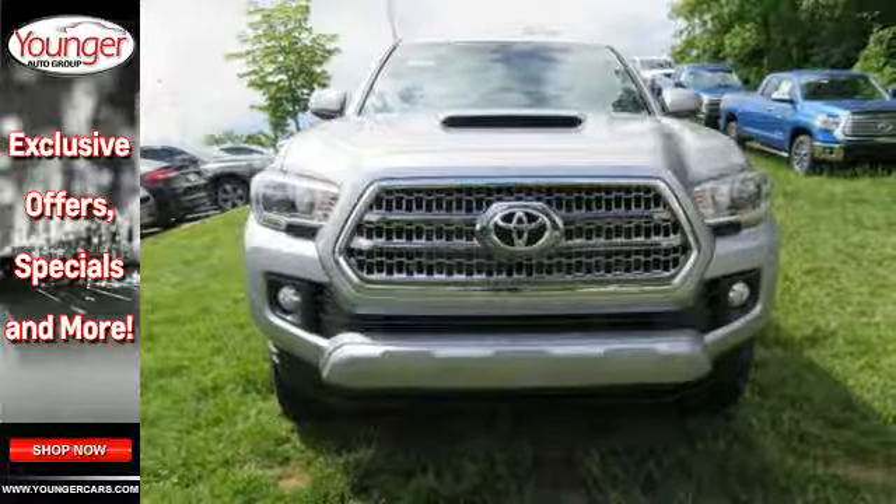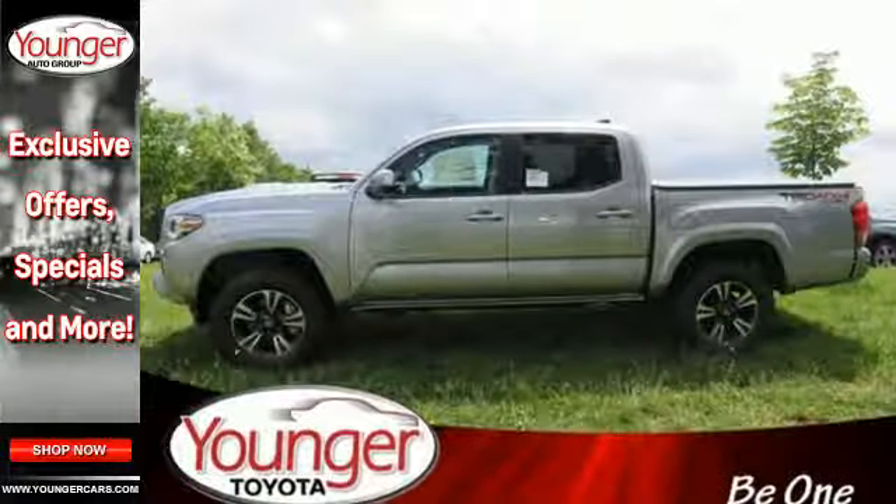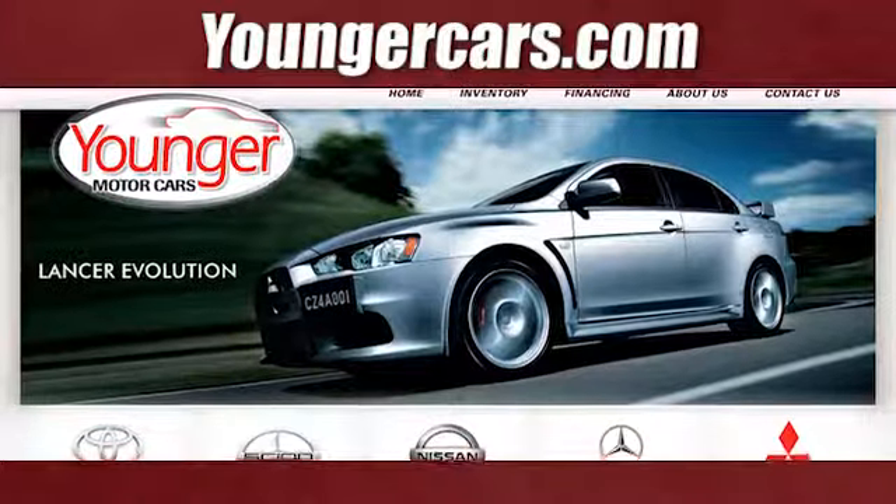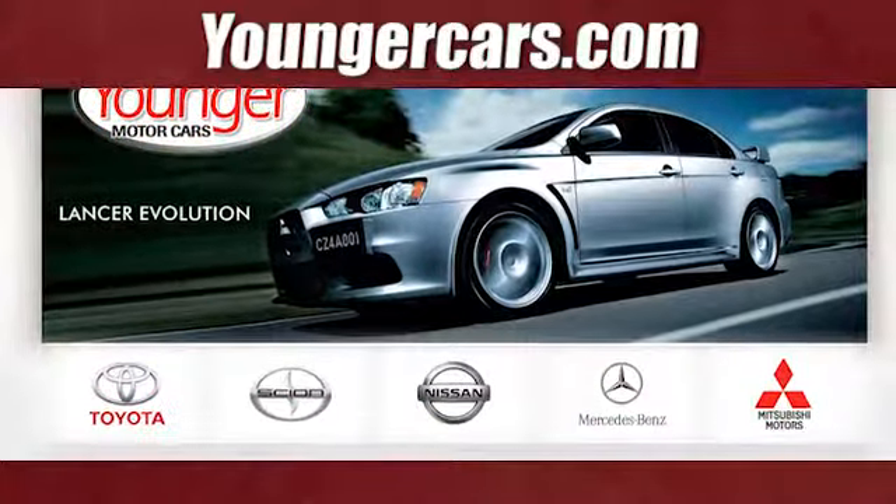just think about what this truck will do for every other day of your life. Come in for a test drive. Visit our website at YoungerCars.com.